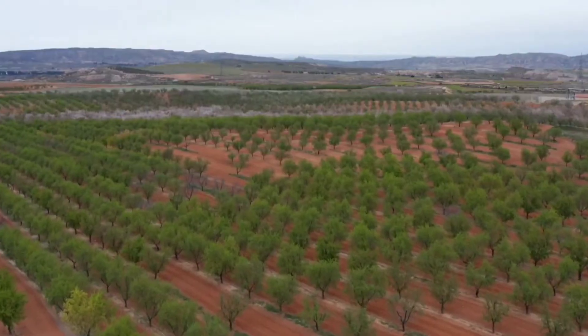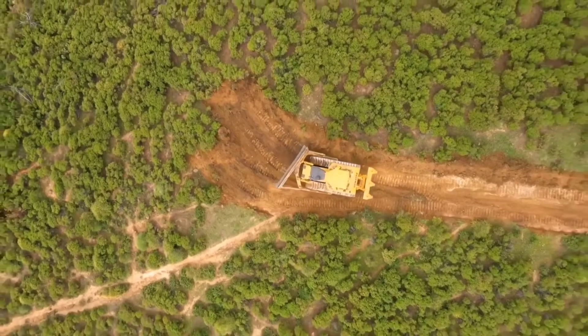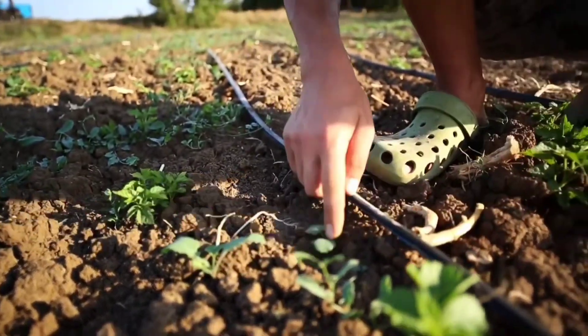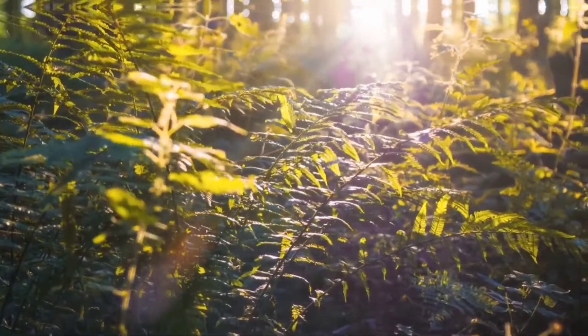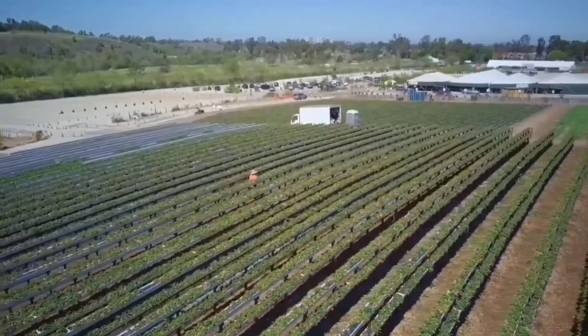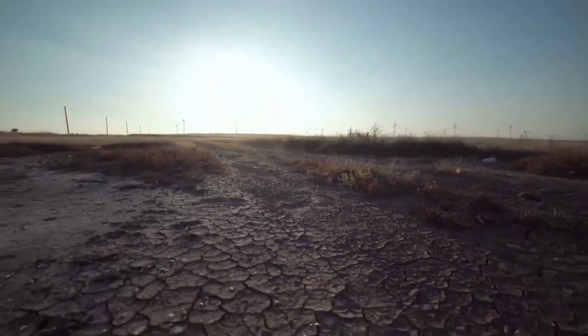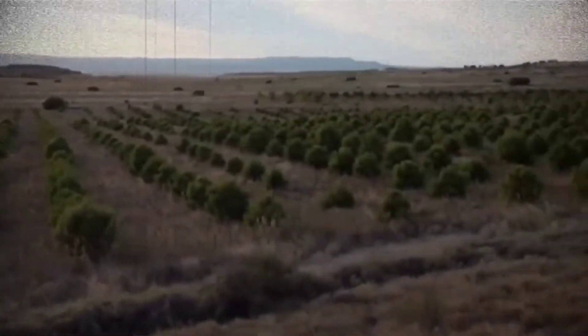So how can tree planting projects, like this one in Spain, assist to solve these issues? And how can creative planting techniques properly restore some damaged sites? Welcome back to our channel, Circle of the Earth, where we explore everything about reforestation, desertification, and greening projects. Let's get started.